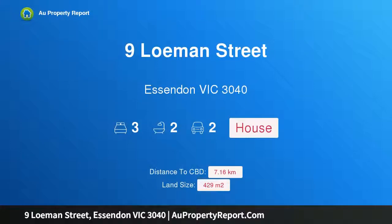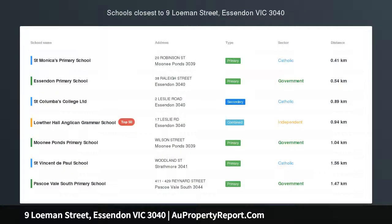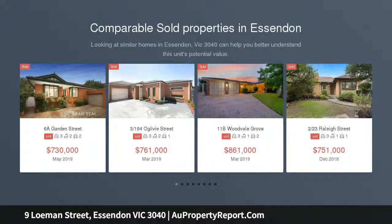Hi, I am glad to introduce Property 9 Lowman Street, Essendon Victoria, 3040. Exceptional Family Living, peerlessly located in a premier Essendon pocket.